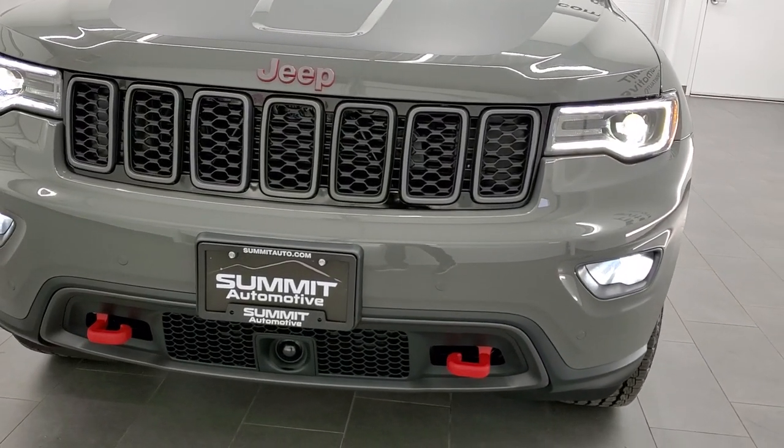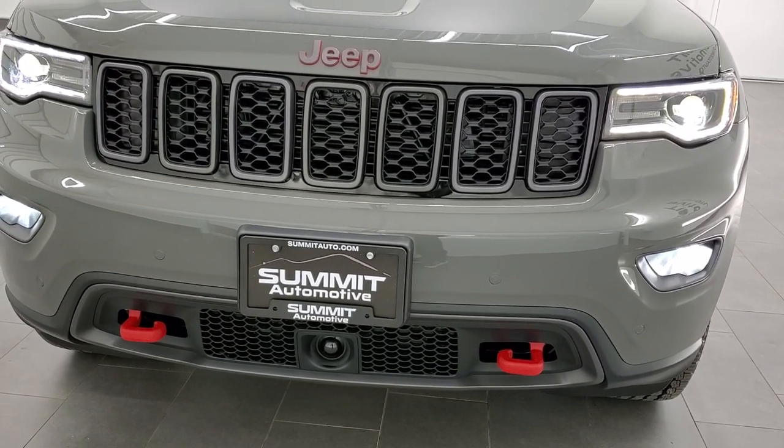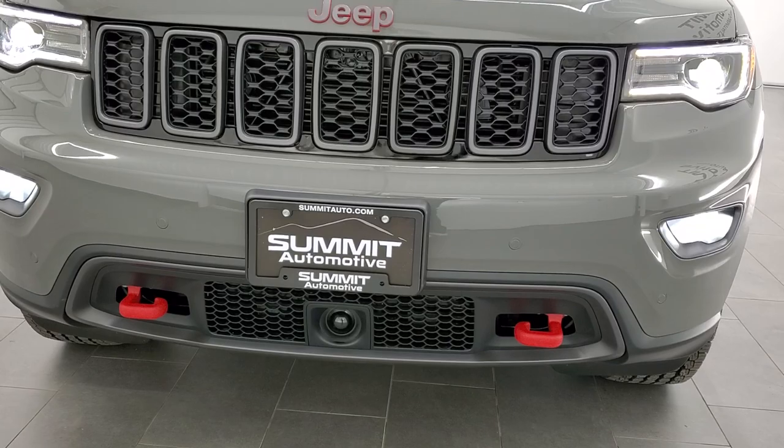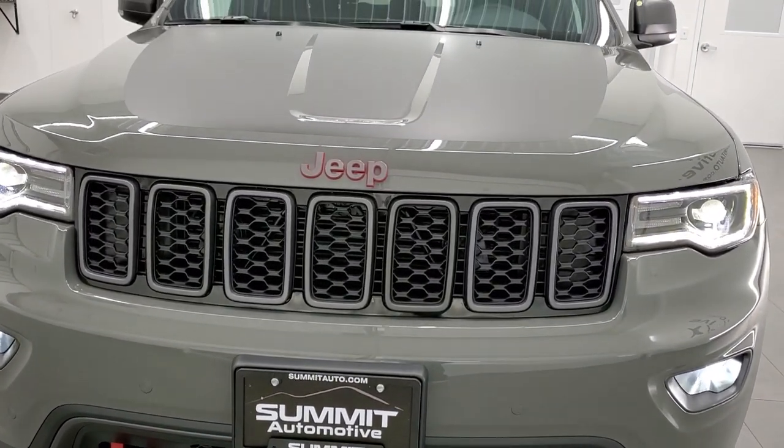This one has the Premium Lighting Group on it as well as the Pro-Tech 2 group. You can see you get the LED fog lamps, LED running lights, and the Bi-Xenon HID headlamps.